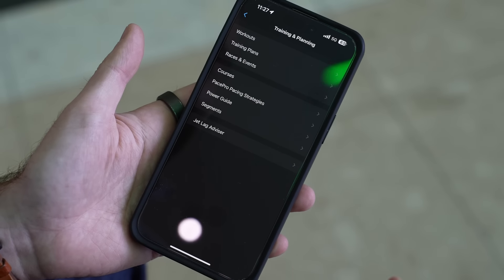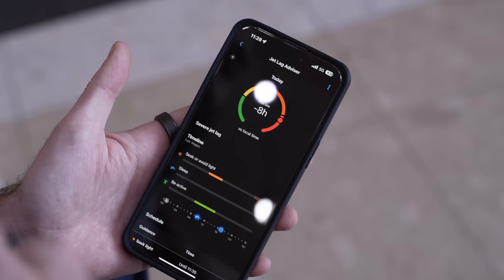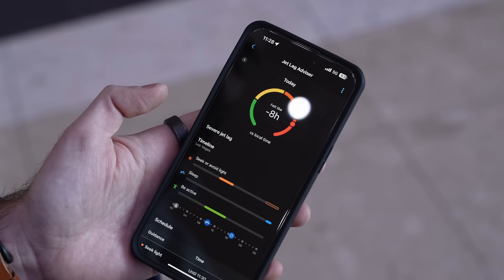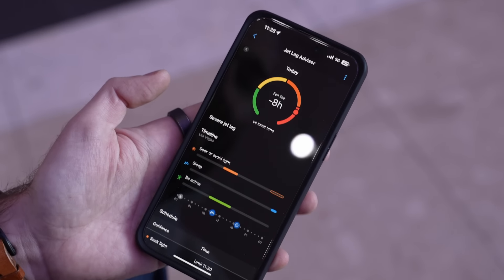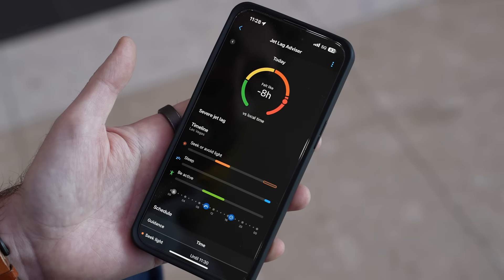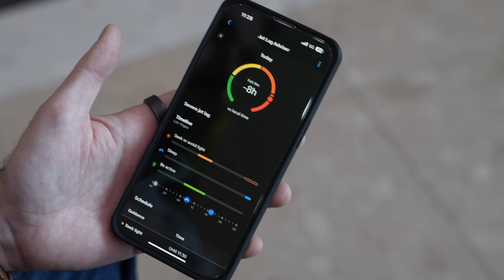Something really cool I've come across on the Garmin is something called Jet Lag Advisor. Considering we're on a business trip to Las Vegas from the UK, you can program in your trips — where you're flying from and to — and the watch gives you advice on how to minimize jet lag. It tells you to stay up late or go to bed early to best avoid feeling the effects. I set this up a few days after arriving and it's been giving me nightly advice — like stay up for an extra hour — which has actually been useful. I'm going to experience this on the way back home too.